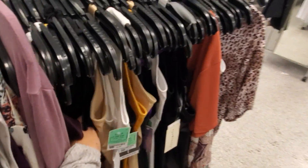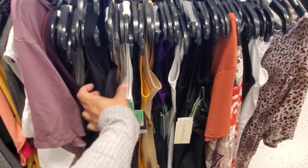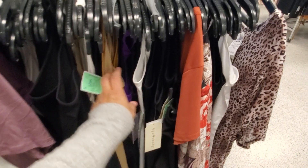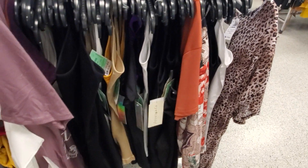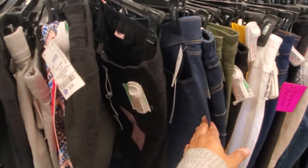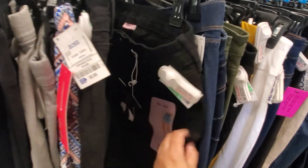They have tank tops — they're one size, very stretchy, five dollars. You have nudes, purple, black, mustard yellow. For jeans and bottoms, shorts are looking at $13.